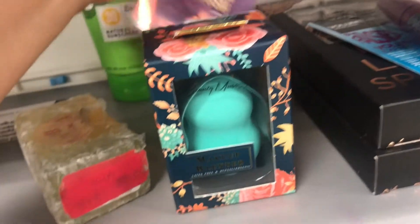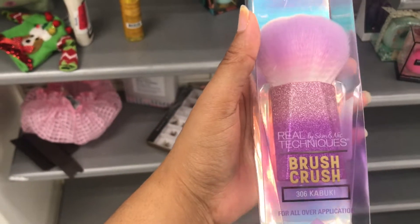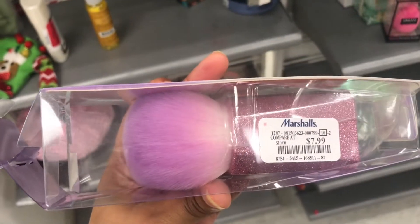Brush Crush — this was hiding over here. It's the Brush Crush Kabuki brush by Real Techniques, and it's $7.99. I saw a Marc Jacobs set, but it's empty. It looks like somebody swiped this, but it was $12.99.